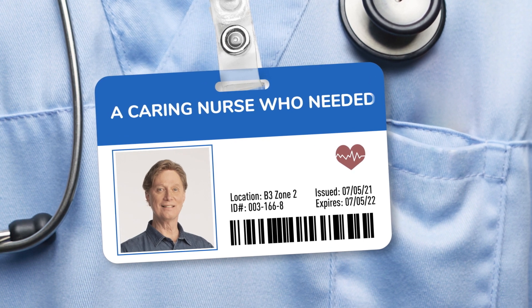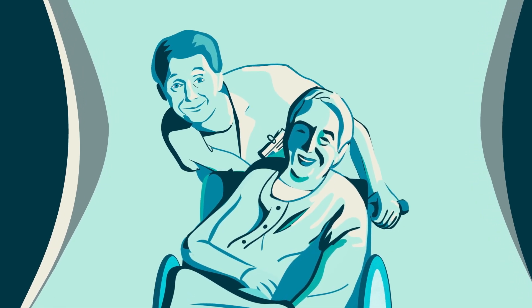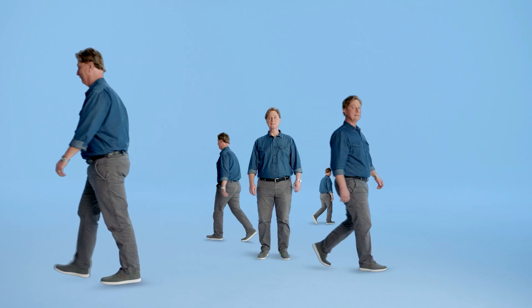A caring nurse who needed some care of his own. I feel like I'm giving people their lives back again. That's the upside to Robert's job. The downside? I'm on my feet all the time.